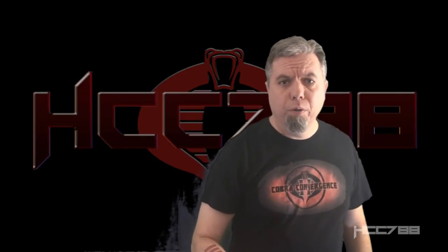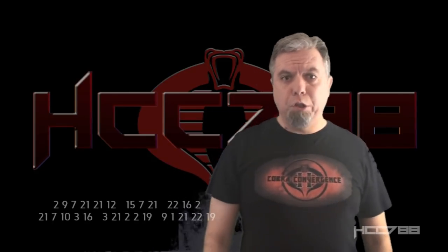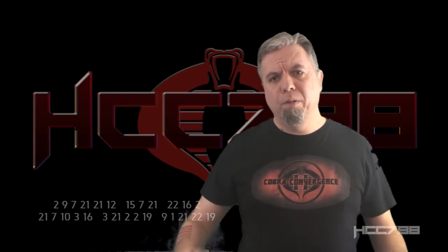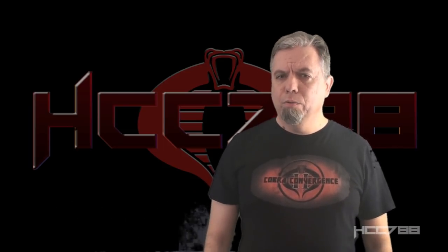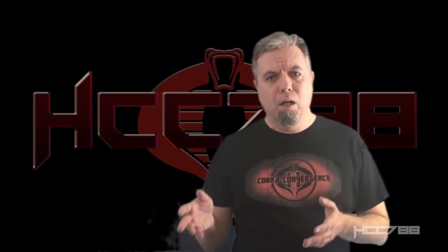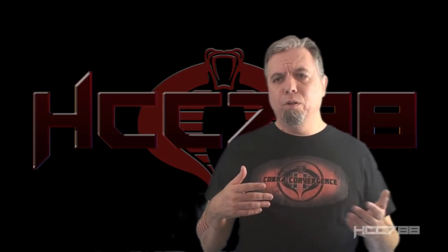Hello everybody, Hoodie Coco here. It's time for another vintage G.I. Joe toy review. This week we're going to look at a figure that has nagged me for a long time. Or really, you have nagged me. I don't usually address the comments section in these videos, but in this case, Sub-Zero has come up a few times over the years.